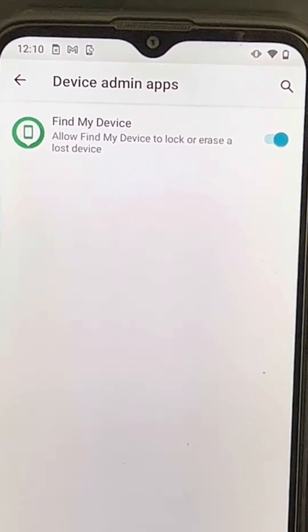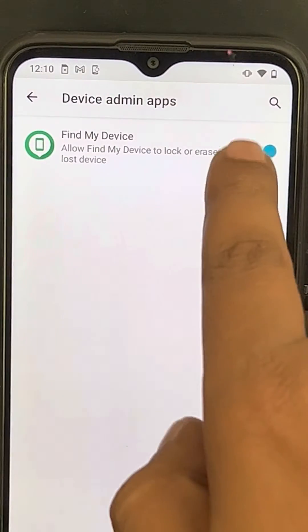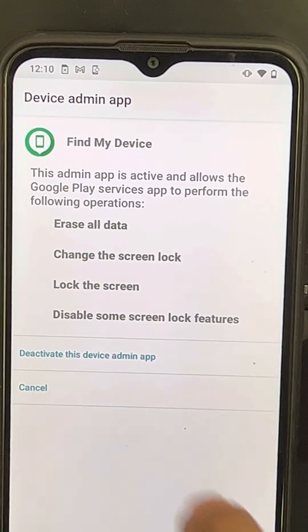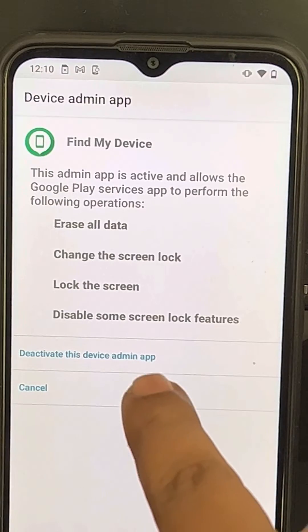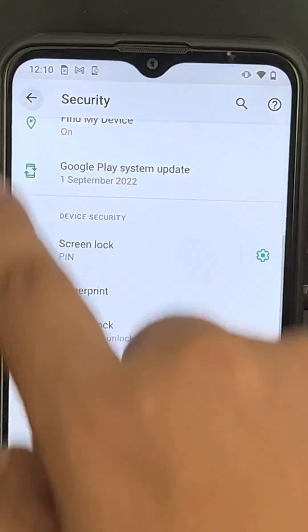If there are any device admin apps enabled on your phone, just disable and deactivate them. Now you're ready to go — open Settings again.